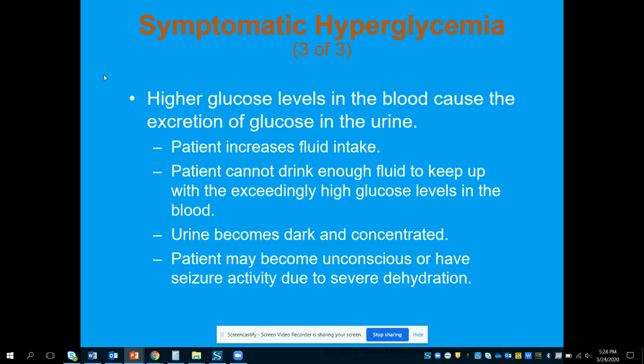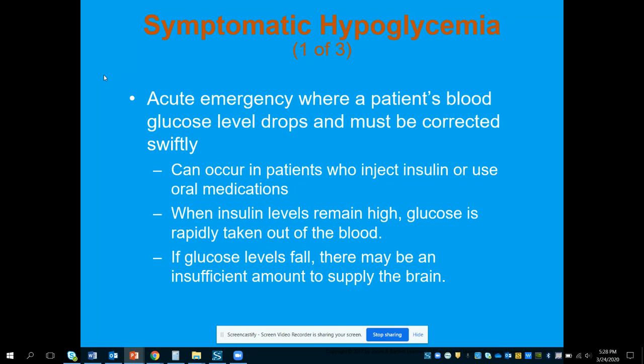We want to make sure that known diabetics, type 1 or type 2, are constantly monitored to ensure they're following up with their treatment. That's where the community paramedic program comes into play — following up with patients to make sure they're compliant with medications, diet, and exercise regimens to maintain their blood sugar.